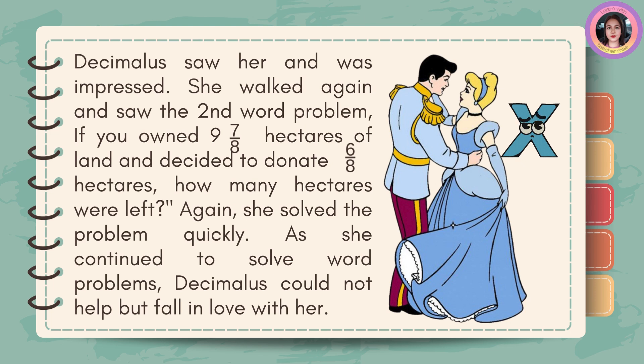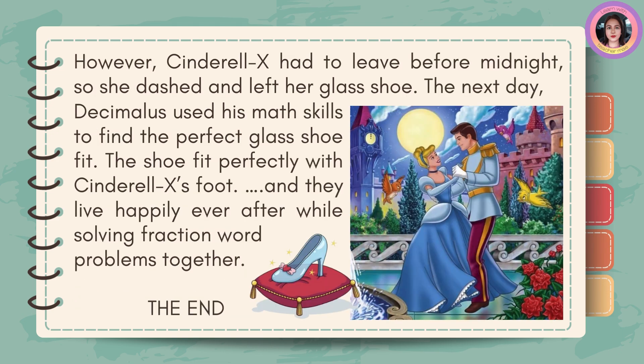Decimalus saw her and was impressed. She walked again and saw the second word problem: if you owned nine and seven-eighths hectares of land and decided to donate six-eighths hectares, how many hectares were left? Again, she solved the problem quickly. As she continued to solve word problems, Decimalus could not help but fall in love with her. However, Cinderella X had to leave before midnight, so she dashed and left her glass shoe. The next day, Decimalus used his math skills to find the perfect glass shoe fit. The shoe fit perfectly with Cinderella X's foot, and they live happily ever after while solving fraction word problems together. The end.